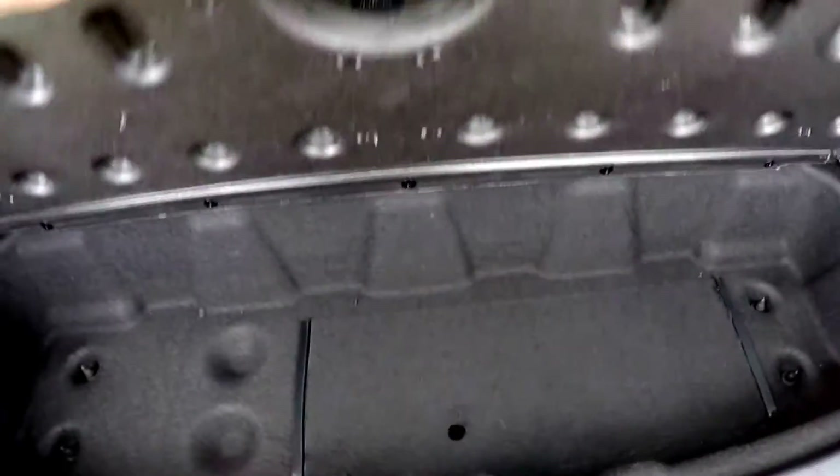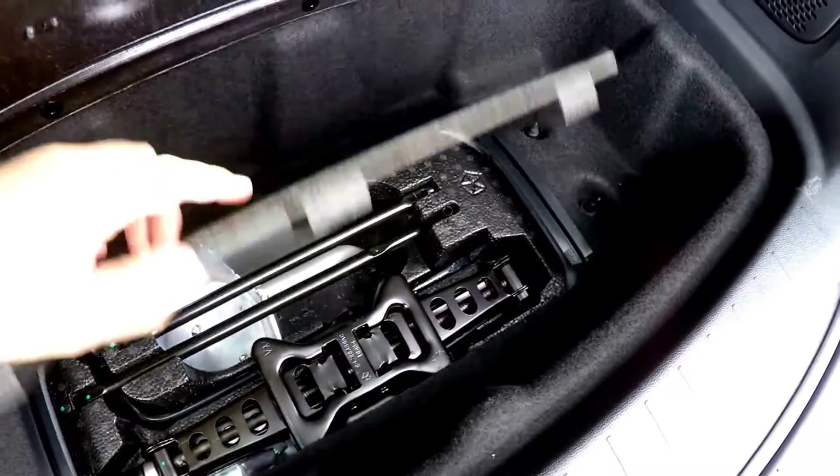Let's take a look at the luggage area — it's nice and spacious even with the third row seats up. You have more storage underneath this panel here; inside is your jack and tools, a couple of tie-down hooks, and a 12-volt power point. To fold the third row seats, simply pull on these tabs — the headrests will automatically retract.